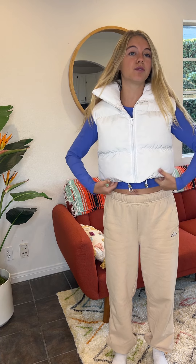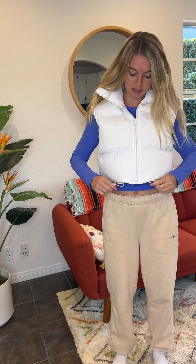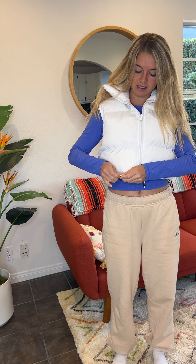It's definitely cropped because it's above my belly button, so just FYI it is very puffy and warm. It's a little bit loose here, but there are drawstrings that we can tighten. The good point of it being a little loose is that in the wintertime we're wearing a lot thicker sweaters, so it will fit underneath this.